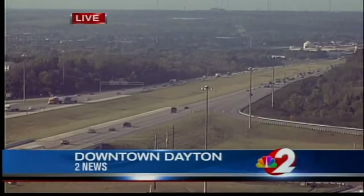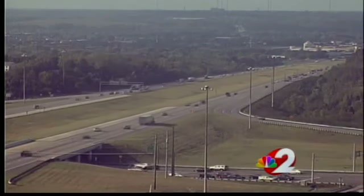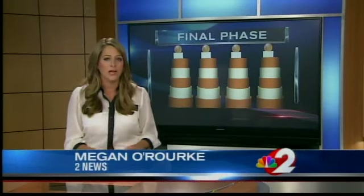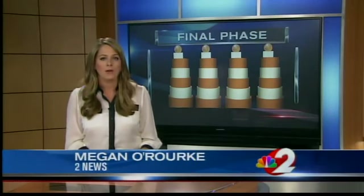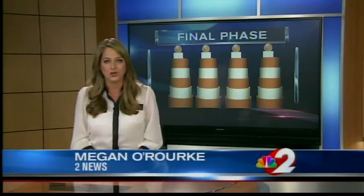Several other agencies will be on hand to discuss public outreach and benefits of the project. ODOT says this final phase of the three-phase project will improve safety, decrease congestion, and remove left-hand entrances and exits while creating one primary ramp to access downtown Dayton. The project will also create three continuous lanes in both directions from 3rd Street to Main Street and upgrade pavement construction.